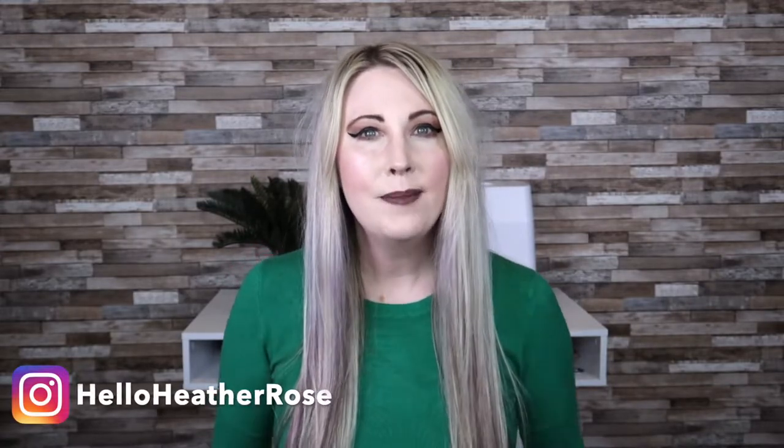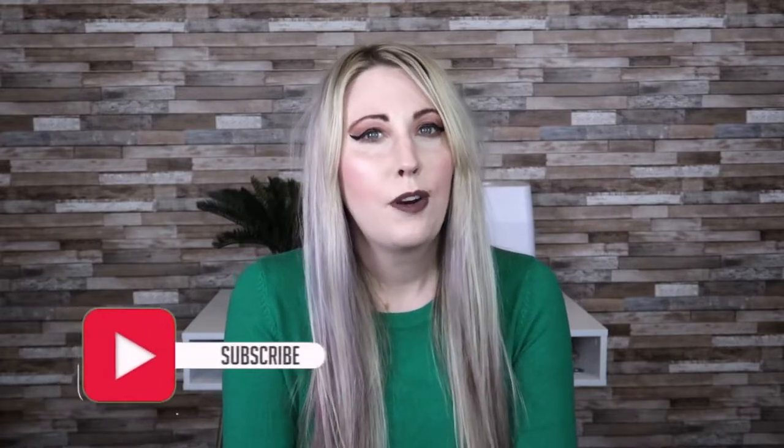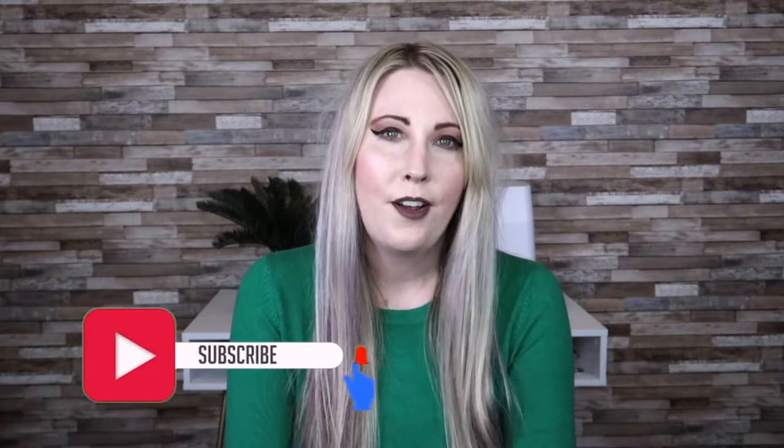Hey guys, welcome back to the channel! My name is Heather and today we are going to be opening another FabFitFun box for the fall 2020 season. I'm really excited — I've actually had this box sitting here for a while. It's been a really crazy month and we're getting ready to move very soon, so things are in a bit of disarray. If you're new to the channel, I do lots of lifestyle content, especially unboxings, fashion, and fitness, so definitely hit the subscribe button and turn on those notification bells.